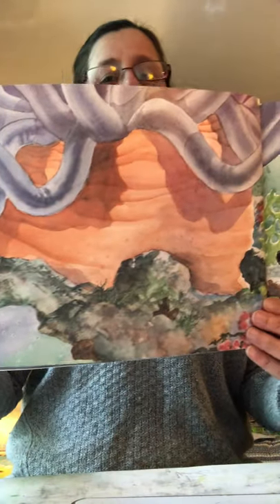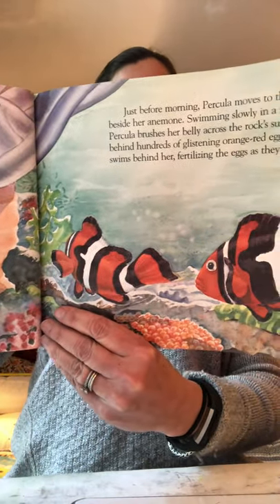Just before morning, Percola moves to the clean rock beside her anemone. Swimming slowly in a zigzag pattern, she pushes her belly across the rock surface and leaves behind hundreds of glistening orange-red eggs. Percola's mate swims behind her, fertilizing the eggs as they are laid.